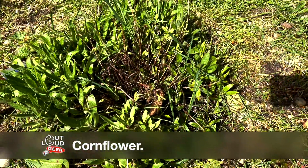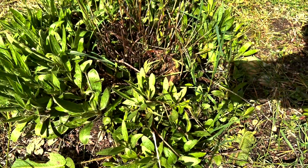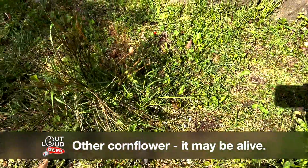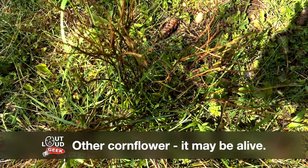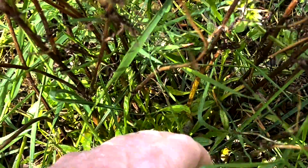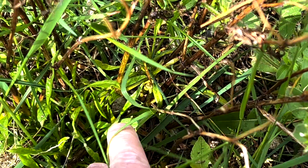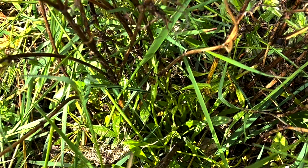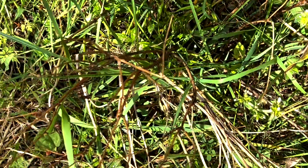This cornflower, which looks kind of dead in the middle, is actually coming up all around, so I think it has survived. This other cornflower I have been waiting to see if it's going to do something. Way down here it kind of looks like there might be a little bit of growth. I've been very patient with this one to see if it has survived — we'll see if it actually comes out or if those are just weeds, because I'm not really sure on this one.